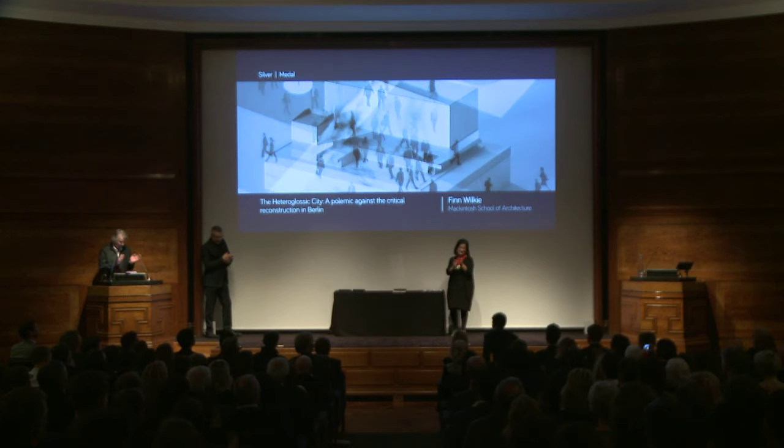Ladies and gentlemen, please join me in congratulating and welcoming to the stage the winner of the 2015 RIBA Silver Medal, Finn Wilkie.